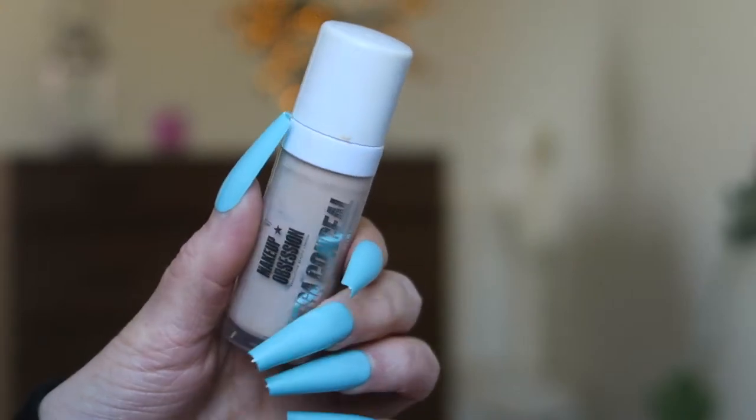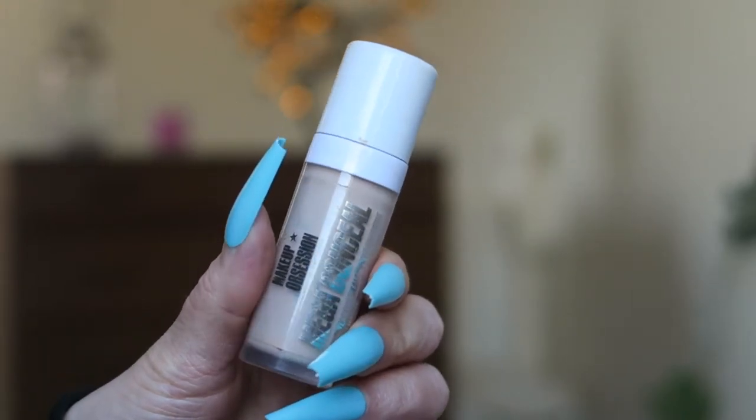We have the Makeup Obsession Mega Conceal Long Wear Concealer with caffeine. I might have included this in my last empties video — if so, this is another one I've gone through. The coverage is nice, it blends nicely, and the doe-foot applicator is really big which helps disperse the product well. I would give this an 8 out of 10 and yes, I would rebuy it.